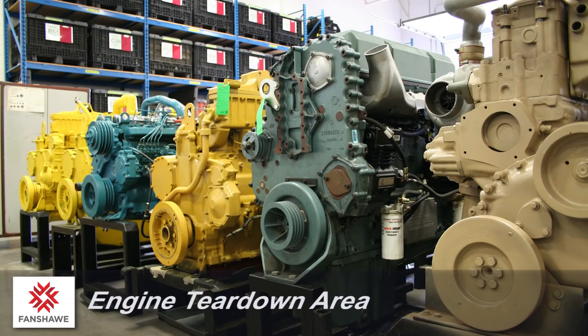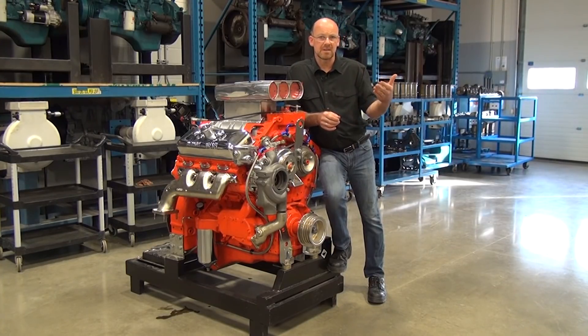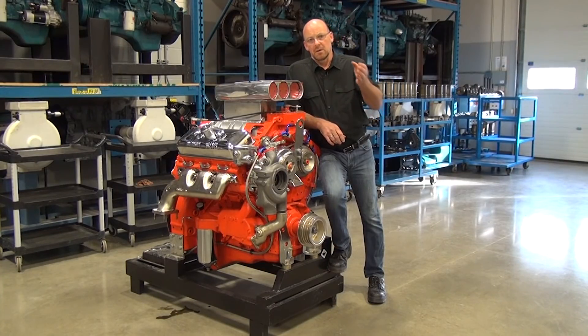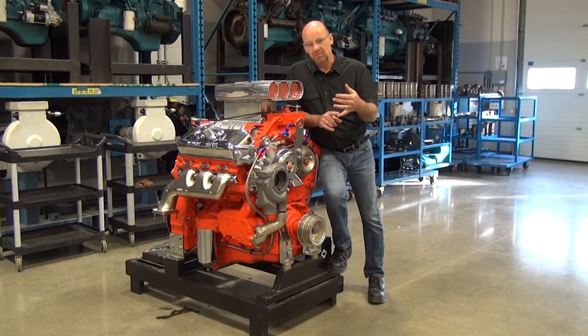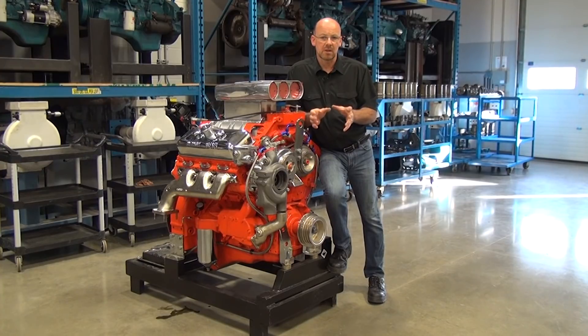In level two, we do live engines — a running engine that we work with — doing top sets and valve train work. In level three, it's a teardown encompassing fundamentals from level one on the bottom end, incorporating level two work on the top end. Level three uses a running engine inclusive of Jake brakes on the top end, setting valves and injectors and other related components in the bottom end. So they start with a live engine and finish with a live engine. There's a lot of good training that happens down here in this teardown area.